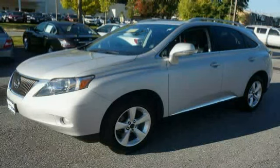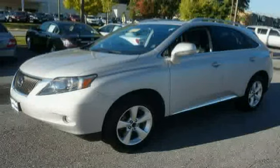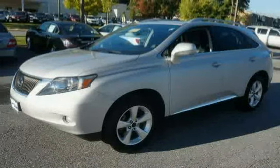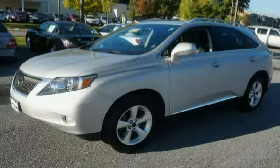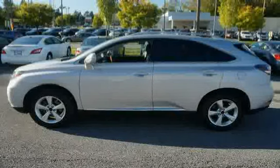This 2011 Lexus RX 350 is equipped with wood trim, side impact door beams, all-wheel drive, rear bumper protection, front and rear side curtain airbags with roll sensor, 10-way power front bucket seats, power lumbar, and adjustable headrests.